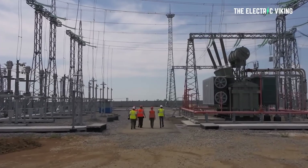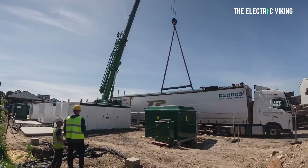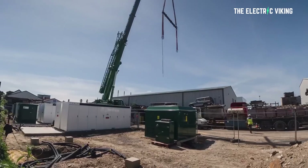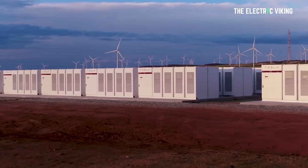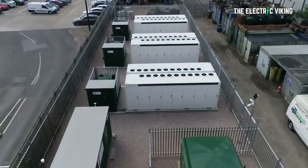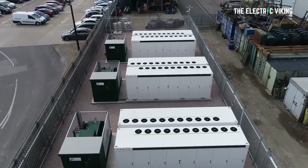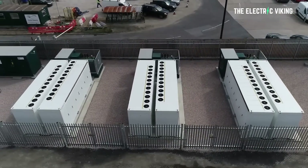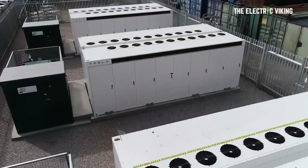What else is Tesla doing in Europe? Tesla provides its Autobidder trading platform. The project will be operated through Autobidder, Tesla's algorithmic trading platform, which has demonstrated a strong track record over the past two years in managing the Holes Bay and Contigo projects — two existing battery storage projects also developed by Harmony Energy Limited in conjunction with FRV.